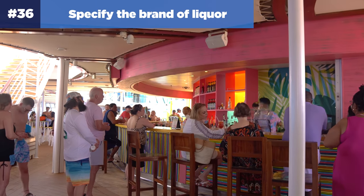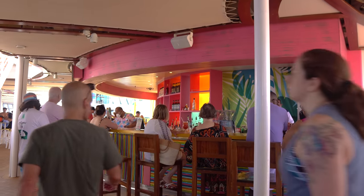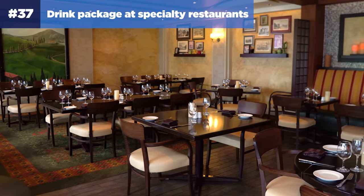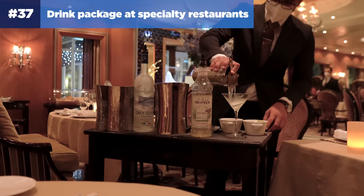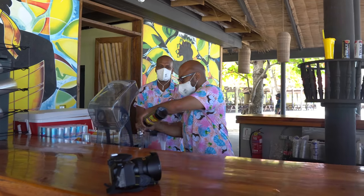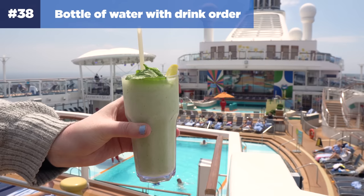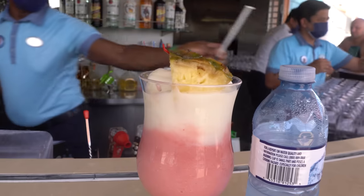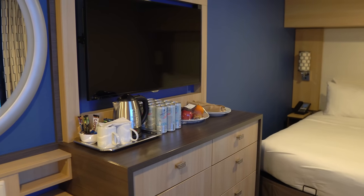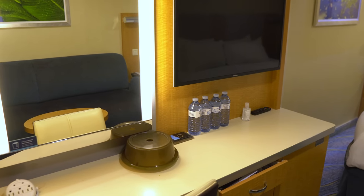Number thirty-six: specify the brand of liquor. When you order a cocktail or mixed drink, ask for which brand of liquor to use — this avoids crew members putting the cheaper option in your drink. Speaking of drinks, if you have a drink package, you can use it at specialty restaurants. Your drink package not only works at bars and lounges, but also in specialty restaurants, the main dining room, and even at Royal Caribbean's private destinations Perfect Day CocoCay and Labadee. Another drink tip: always ask for a bottle of water with your drink order. Even if you aren't thirsty, get a bottle of water and bring it back to your cabin — stockpile them so when you go on shore excursions you don't have to pay for water off the ship.